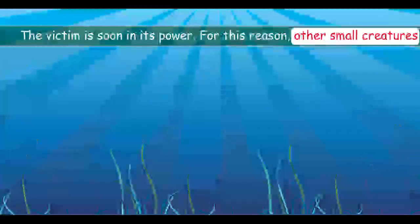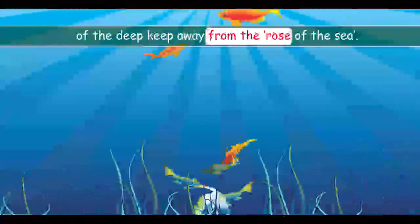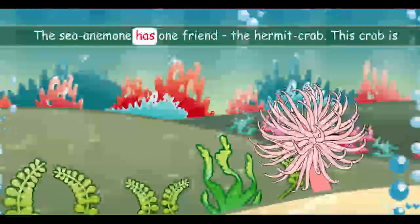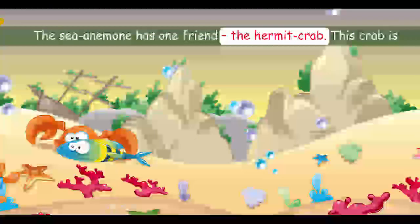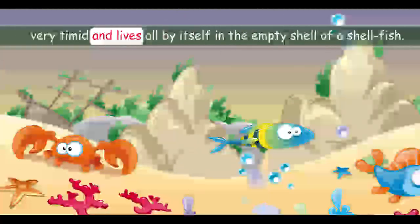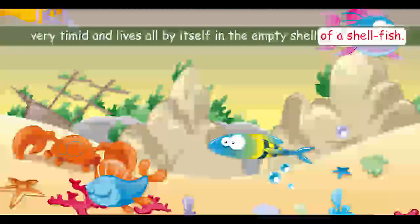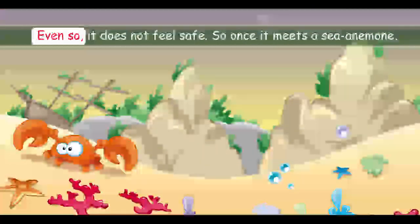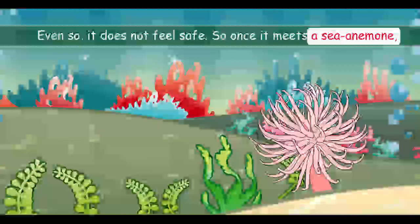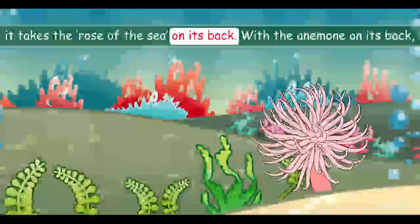For this reason, other small creatures of the deep keep away from the roses of the sea. The sea anemone has one friend — the hermit crab. This crab is very timid and lives all by itself in the empty shell of a shellfish. Even so, it does not feel safe. So, once it meets a sea anemone, it takes the rose of the sea on its back.